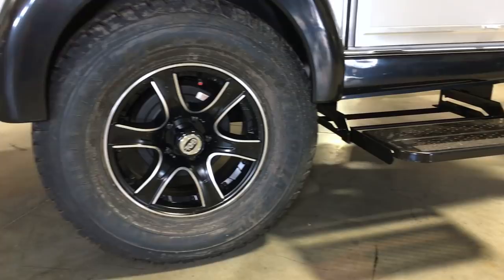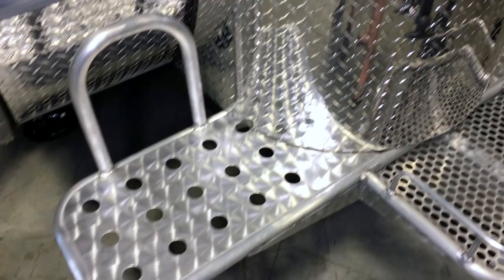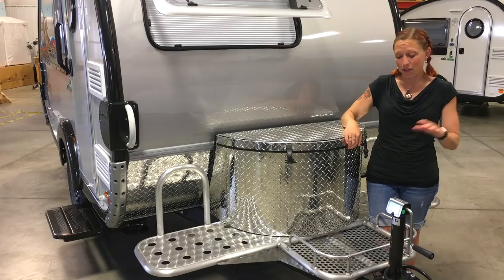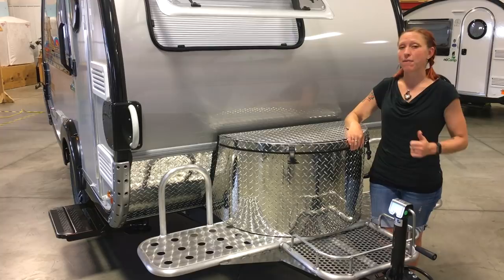The standard version is super awesome on its own, but if you want to go a little bit off-road you might want to consider the Boondock Light or the Boondock Edge. The Boondock Light comes with the most important feature of all: larger 15-inch off-road tires and a pitched axle along with a full-size spare. On the front it comes with a nice diamond-plated LP cover along with a really sturdy platform to keep all your camping supplies on — perfect for a 2,000-watt generator.